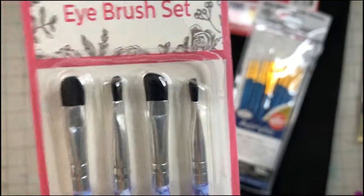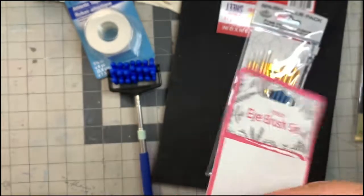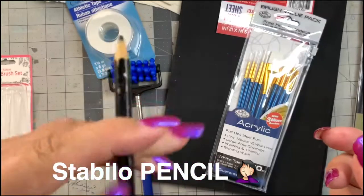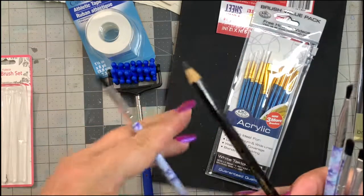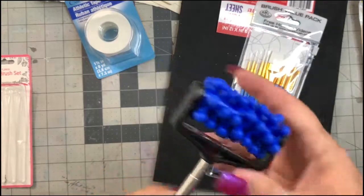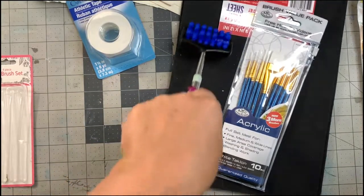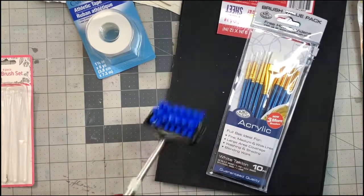Now, makeup brushes — super soft, interesting different shapes. I really liked the purple and blue handles. Again, watching Knot Art, she uses these and I think it's brilliant: she uses a black stability pen for shadowing, goes all around whatever she's working on, then uses this type of makeup brush to blend it. Nice size, they're just nice little brushes — and they were pretty, so I had to have them.